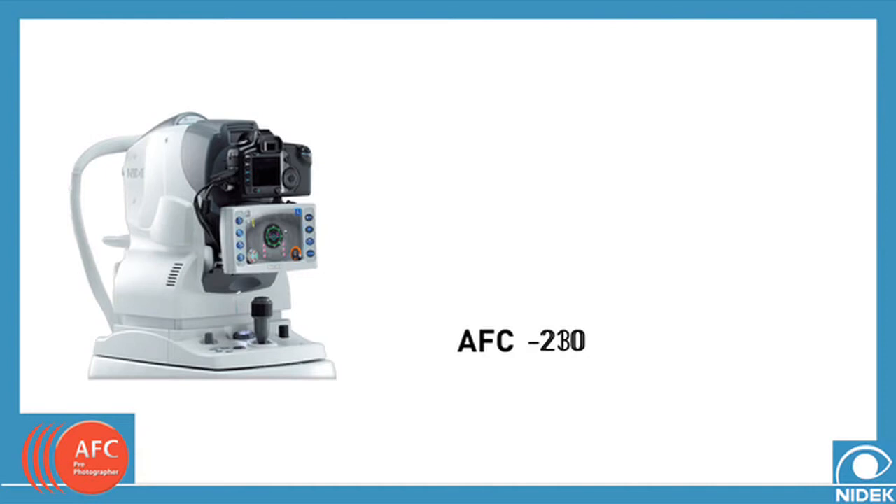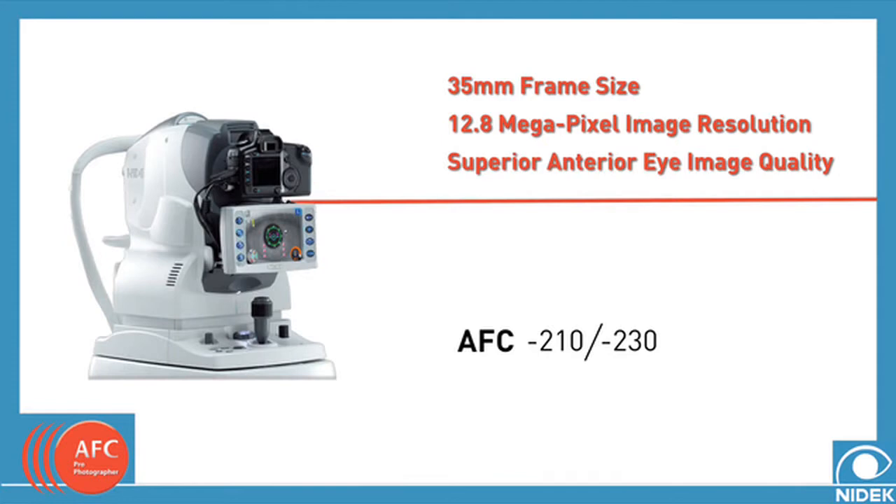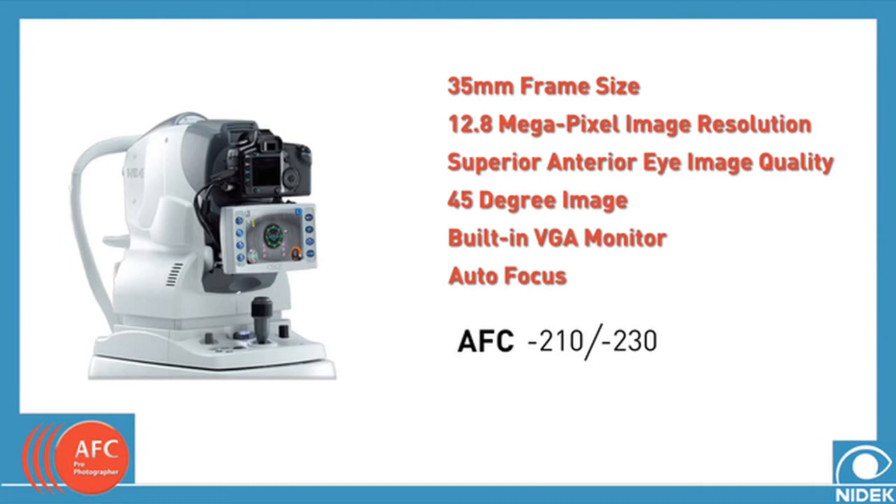The Nidec comes in two different models, the AFC210 and the AFC230, each with the following features: 35mm frame size, 12.8 megapixel image resolution, excellent anterior eye image quality, a true 45 degree image, built-in VGA monitor, and autofocus.